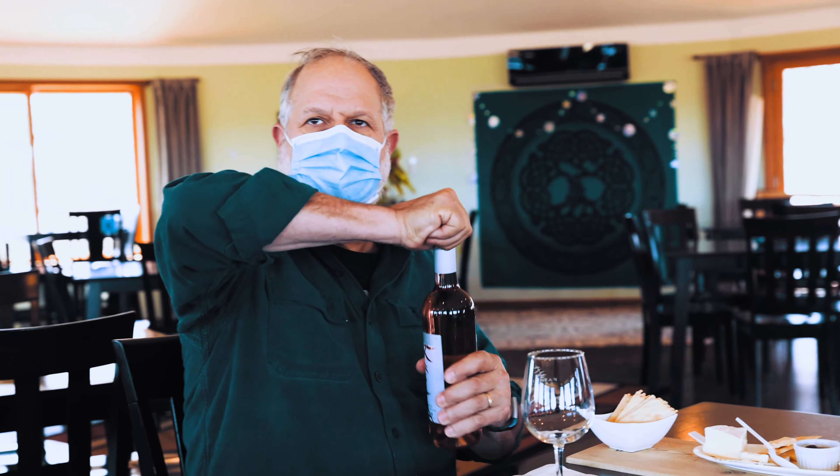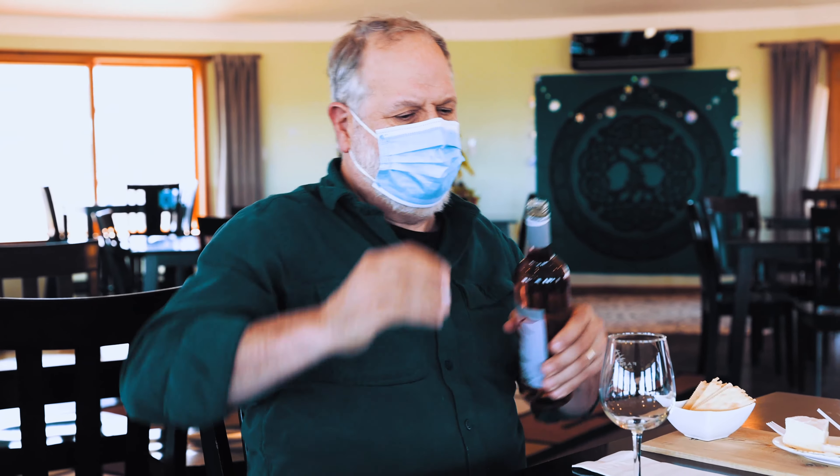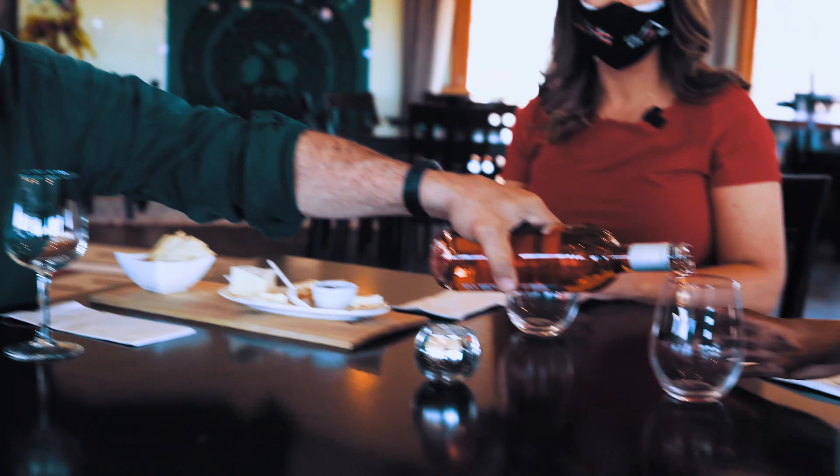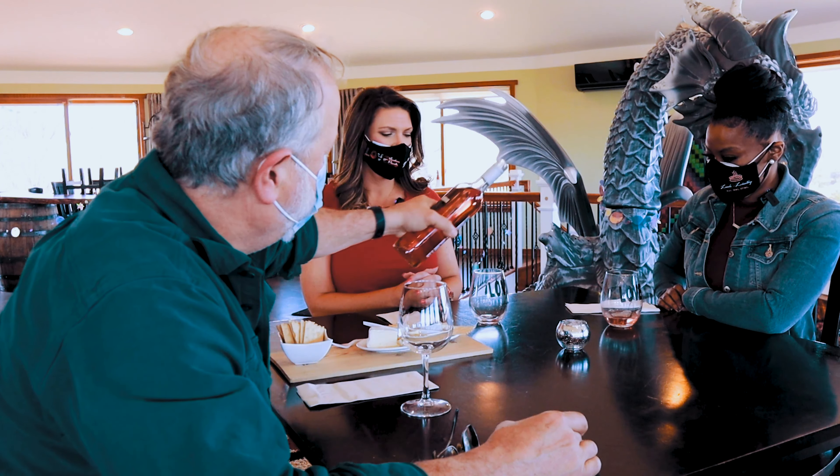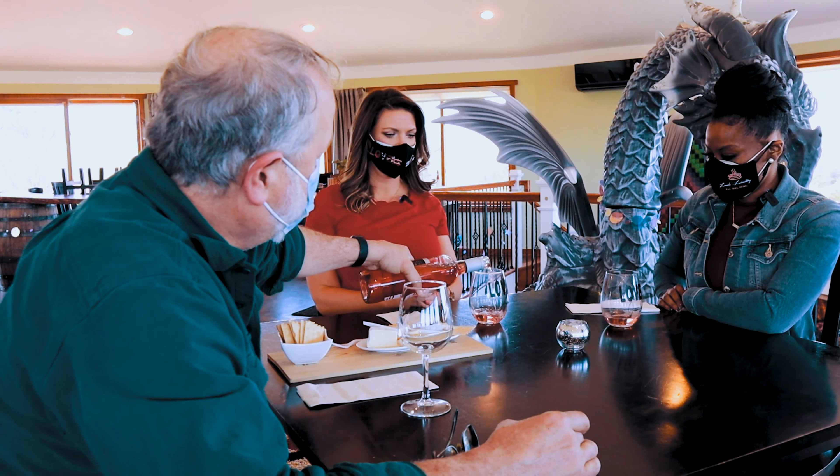That's it. So, this is a nice springtime release — it is our dry rosé. I want to show you just a couple little things; we're going to go ahead and pour. The main grape is Merlot. We blended just a pinch of Chamberson in there. You can see this lovely color — a little salmon color here.